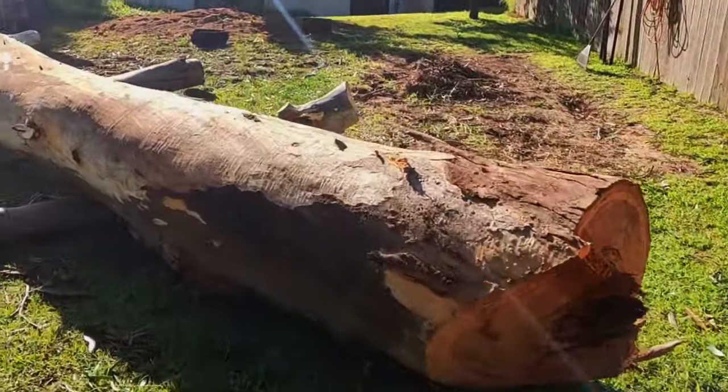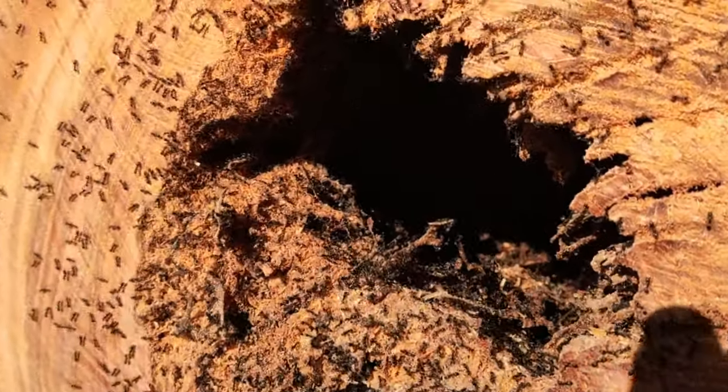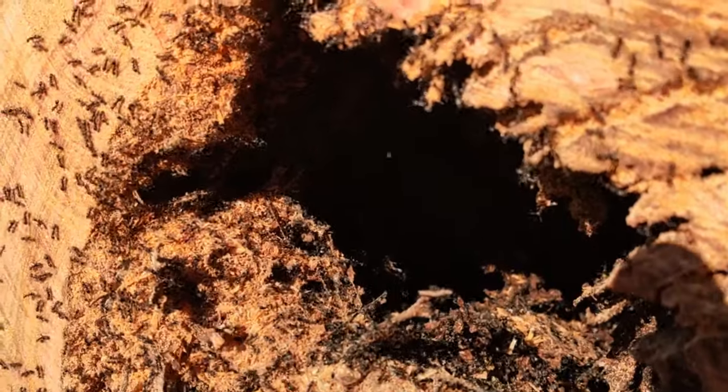Where we found the bracket fungus, it was full of ants. The whole centre of the tree was hollow. I actually was pretty shocked with how much decay there was.